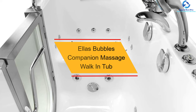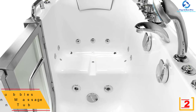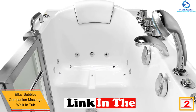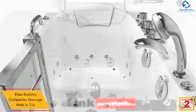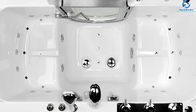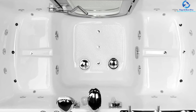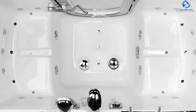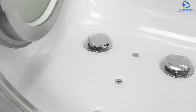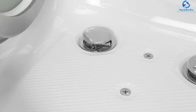At number 2, we have the Ellis Bubbles Companion Massage walk-in tub. It is a two-person walk-in tub featuring a swing door, wide seats of 20 inches, gloss acrylic finish, fiberglass gel coat reinforcement, and dual drain technology. Adjustable leveling legs and a stainless steel frame ensure ease of installation. The textured floor, lower step, and threshold contribute to additional safety.